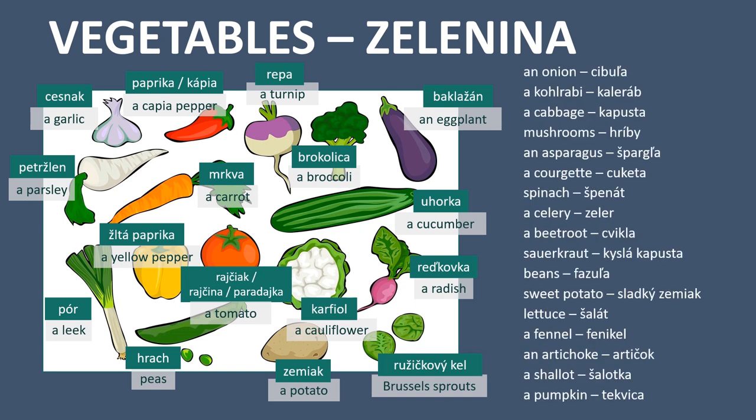Here is also more vocabulary for vegetables. An onion - cibula. Kohlrabi - kaleráb. A cabbage - kapusta. Mushrooms - hríby. And asparagus - špargľa. Courgette - cuketa. Spinach - špenát. Celery - zeler. A beetroot - cvikla.